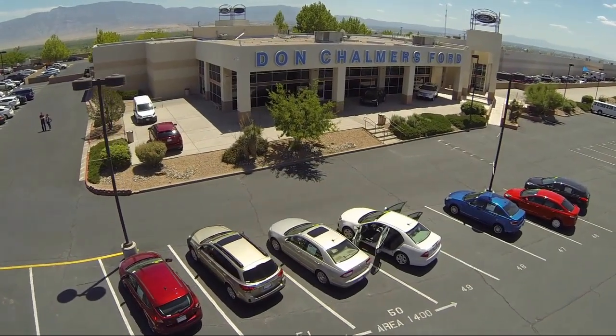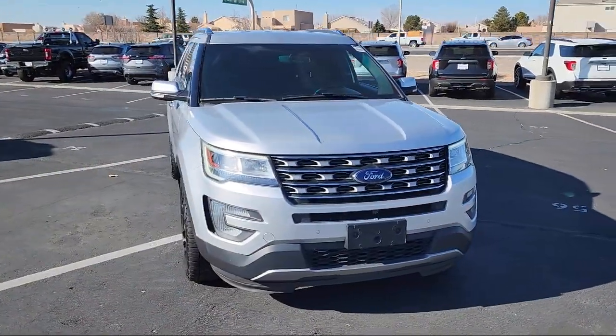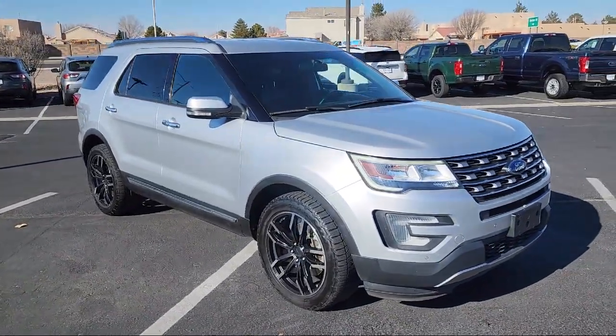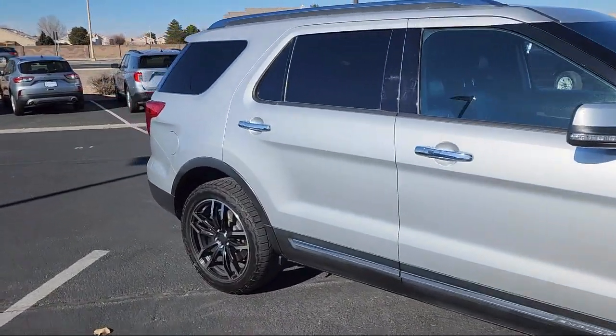Welcome to Don Chalmers Ford and here's a look at another one of our vehicles from our great selection. It comes equipped with navigation, outside temperature display, Sirius XM satellite radio, heated rear seats, four-wheel drive, emergency communication system, and SYNC 3 911 assist.